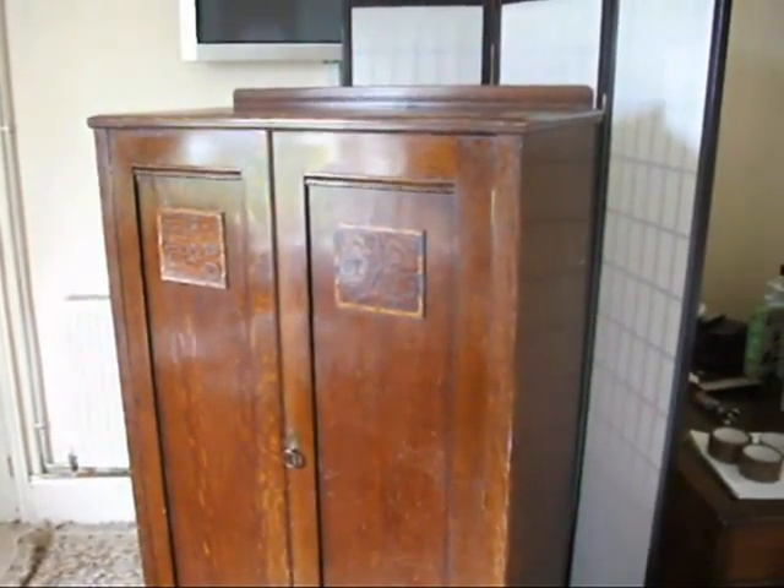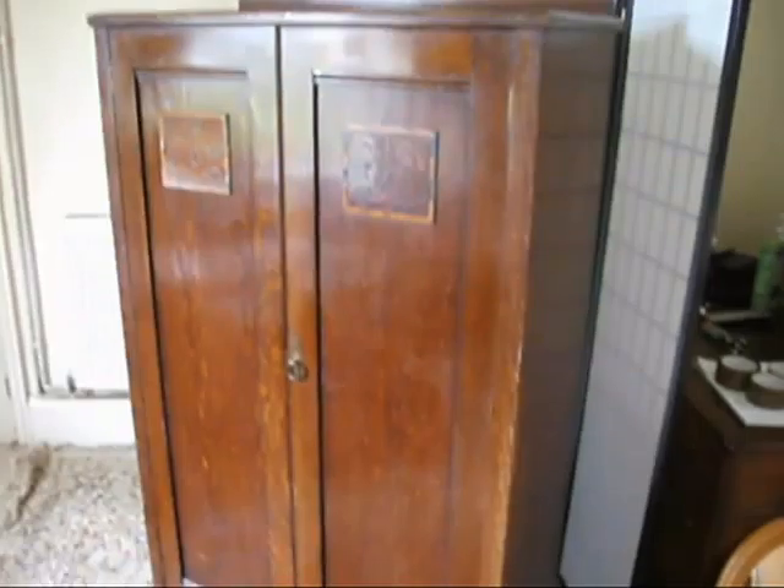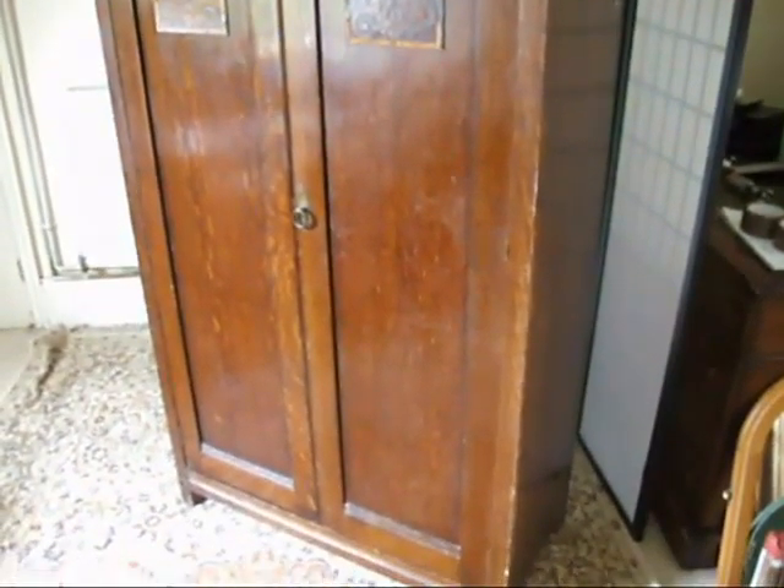Under the hammer now at Bygone Bargains we've got this fabulous little wardrobe, absolute beauty. It's a vintage dark oak with some nice little patterning to the front. We've got two sort of panels on the front and they've got this sort of pierced timber pattern.